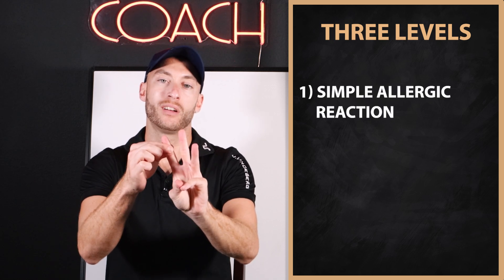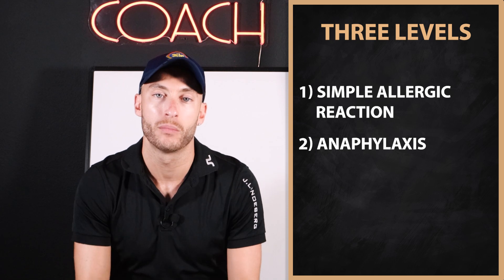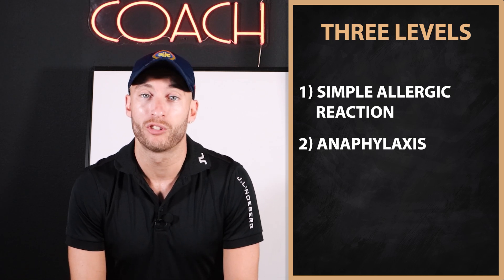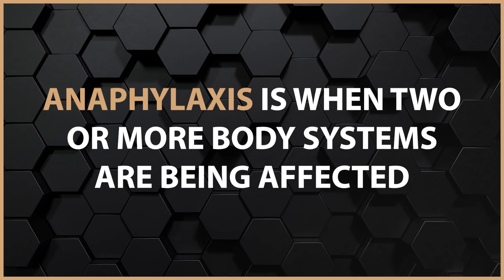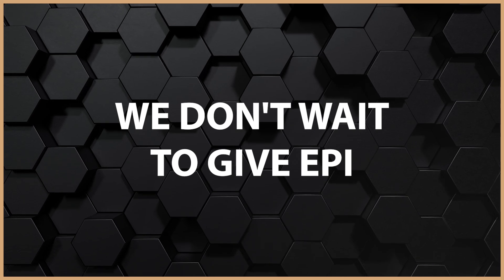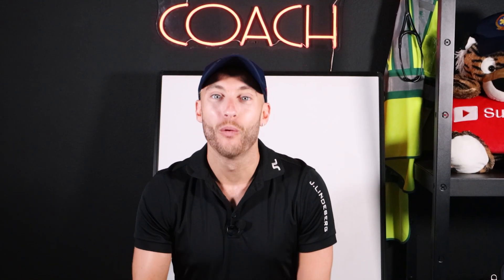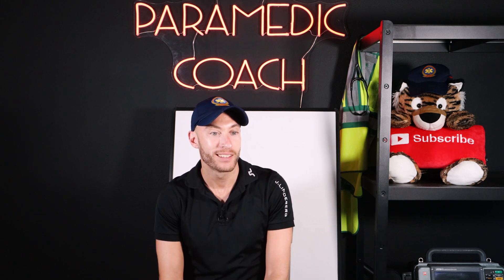Here's the big thing I learned on this call. It's one thing to see it in the textbooks, but when you see it right in front of you it's a lot different. There are really three levels. A simple allergic reaction — say somebody has hives and that's it. Anaphylaxis is when two or more body systems are being affected. Notice I'm not talking about them being in shock or having a low blood pressure — just two or more body systems affected. That's anaphylaxis, that's an emergency. We have to stop that process before it gets to anaphylaxis shock. We don't wait to give epi when they're in anaphylaxis shock — we give it when they're showing signs of anaphylaxis, and we give all the meds right away.